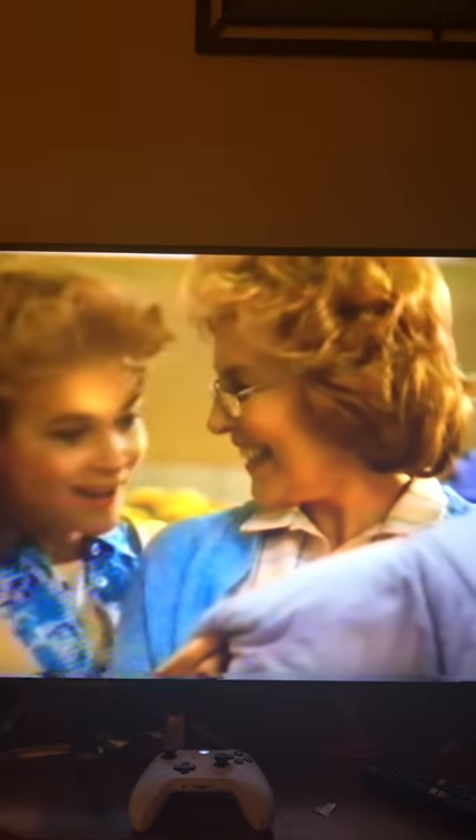Liquid Tide is fantastic. Sincerely, Mildred Morrow. Can your detergent get out pickled beets? Liquid Tide did.